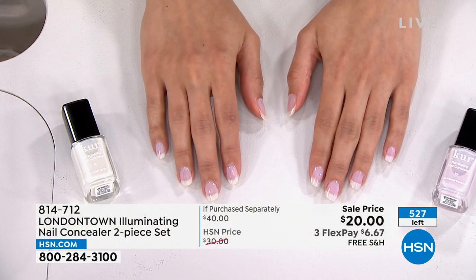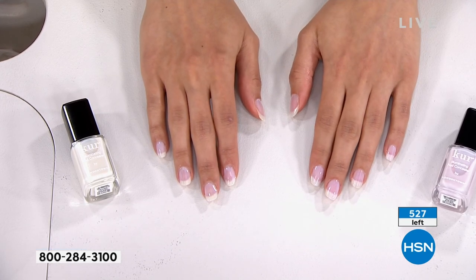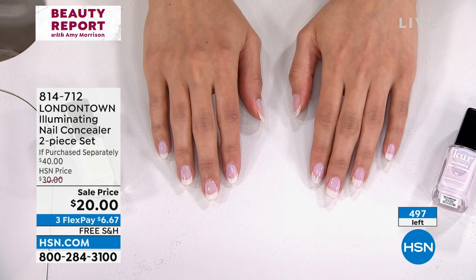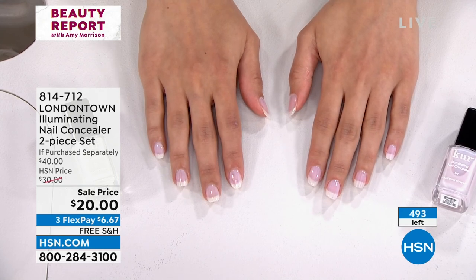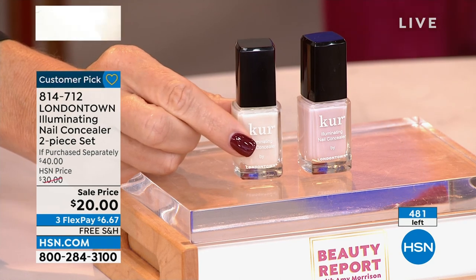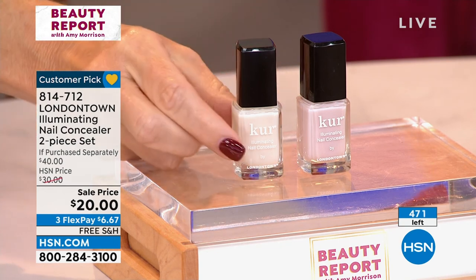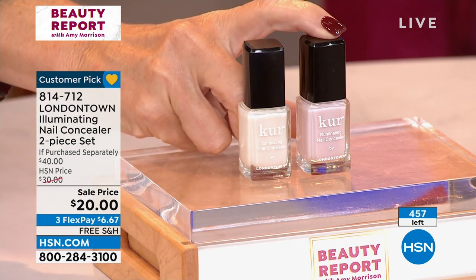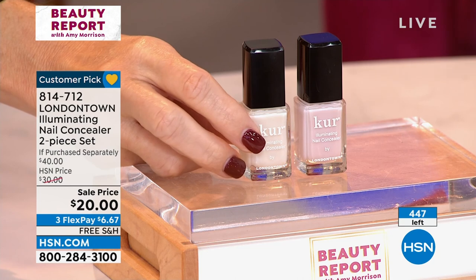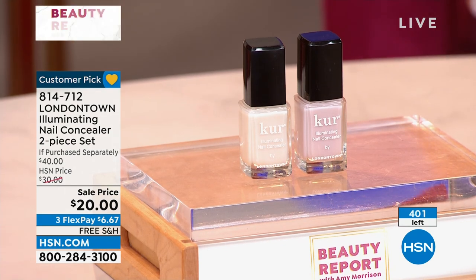So again, if you want to get the look — the white you're seeing here is the Illuminating Nail Concealer, use that first. Two coats of the original gives you that milky base. Then on top, I did the pink — I call it the pinky — because it gives you that rose-tinted glow and added iridescence. You can really create whatever you want. There are only 650 left, so this is going to sell out.